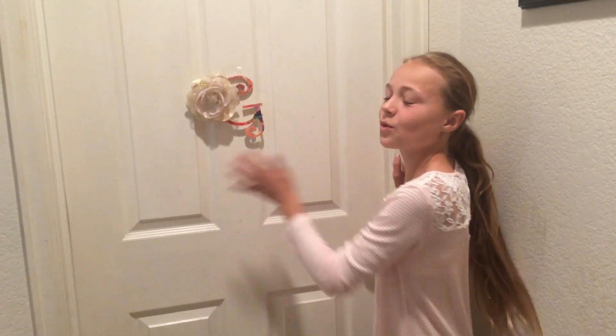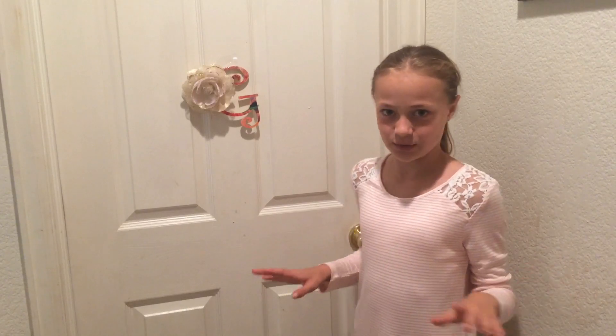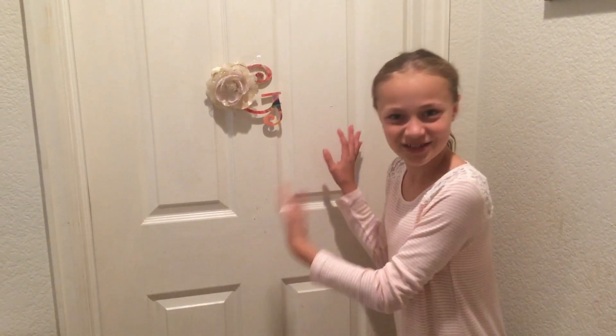We're out here in my hallway and I have this door and we are going to be repainting it pretty soon, and same with my closet door. I have made a few changes inside my room, but let's start.